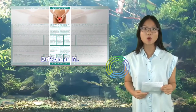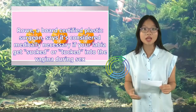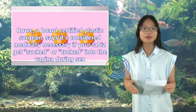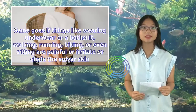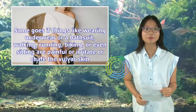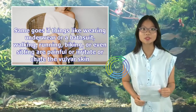Dr. Norman M. Rho, a board-certified plastic surgeon, says it's considered medically necessary if your labia gets sucked or tucked into the vagina during sex, which can result in painful tears in the vulva skin. The same goes if things like wearing underwear or a bathing suit, walking, running, biking, or even sitting are painful or irritate or chafe the vulvar skin.